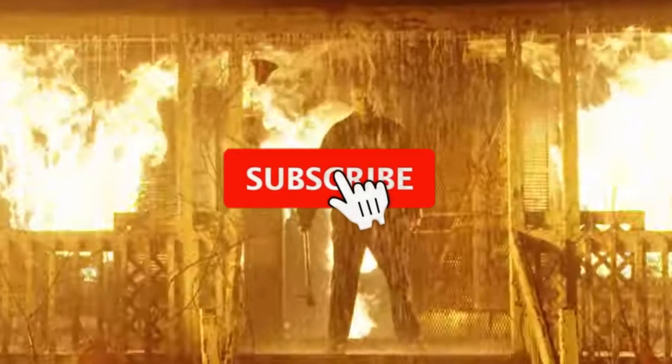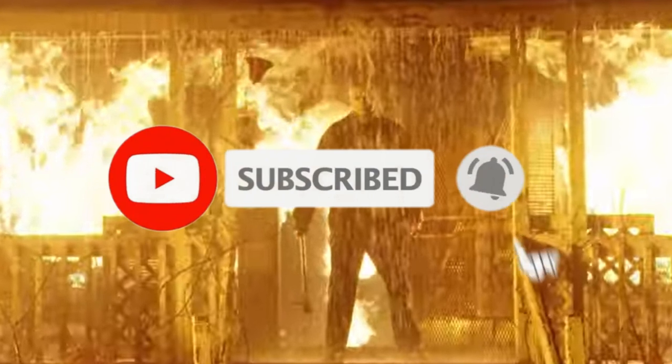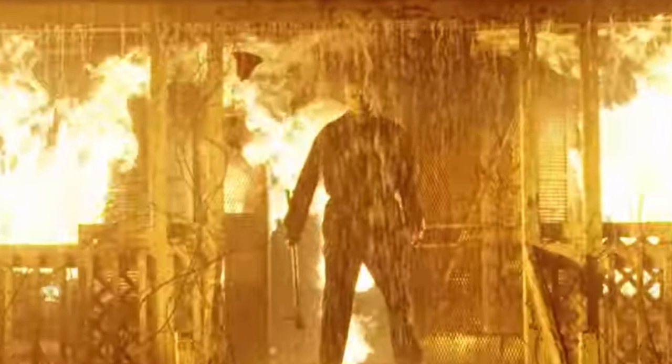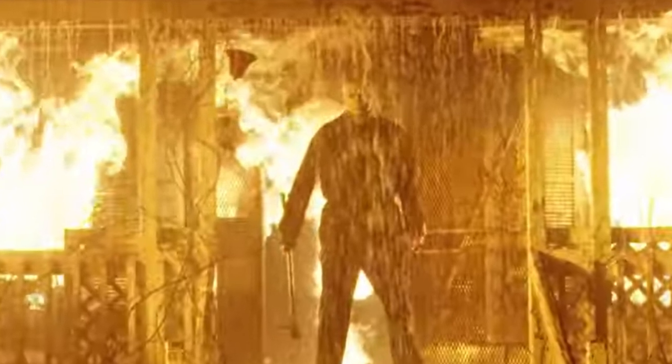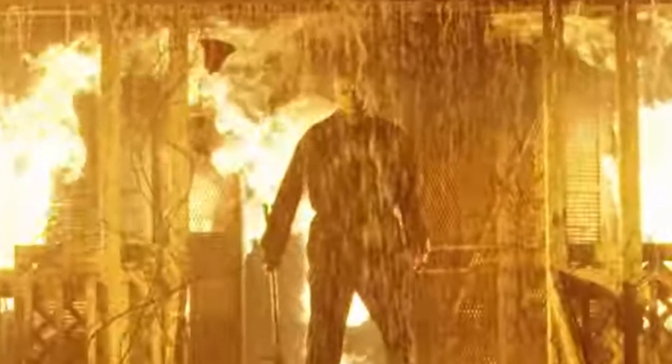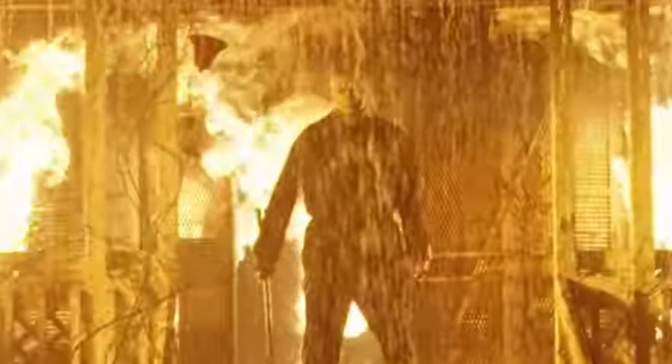Let me know what you guys think about this image down in the comments. If you haven't already, subscribe and turn on post notifications so you don't miss a video. Links to my social media — Facebook, Twitter, and Instagram — are in the description. Let me know if there's any movie news or reviews you'd like me to cover. I'll see you in the next video.